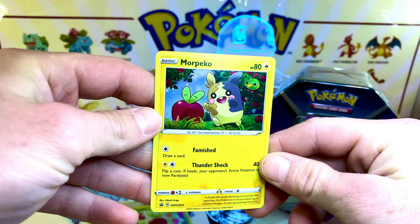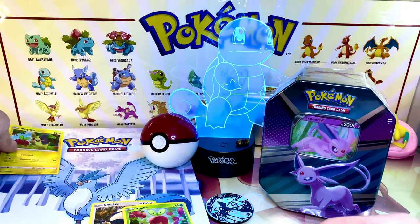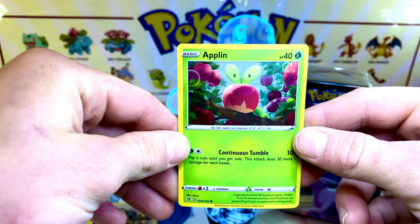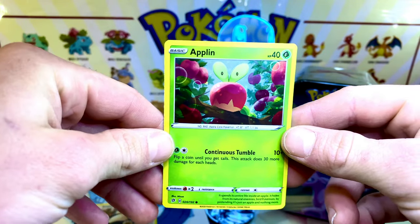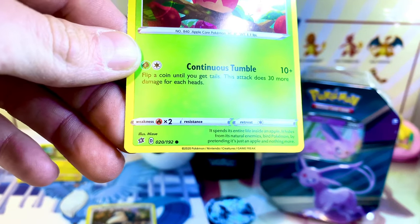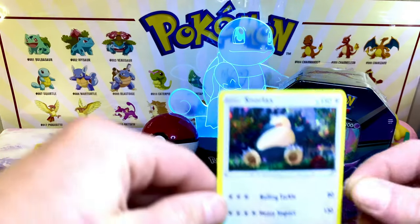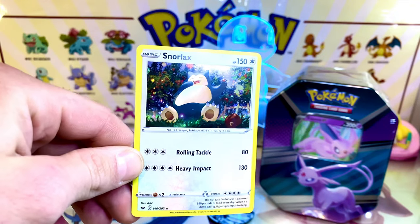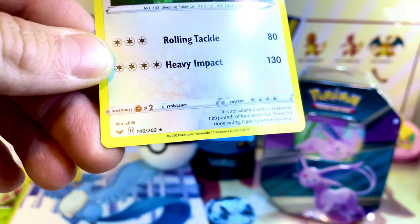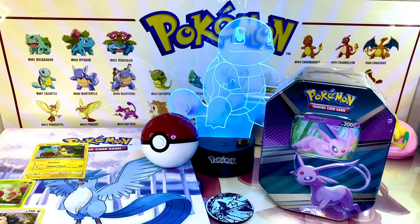We got a nice Morpeko there. Getting at the apple. It seems like in both of these cards, Snorlax and Morpeko are eating apples — they're just trying to get a little snack, but they don't realize they're about to get a Pokemon battle on. Look at that, yeah — look at them reaching, picking out of the apple trees. So, a 2020 card right there. Not bad. I got some bend on it, but that won't be a problem.